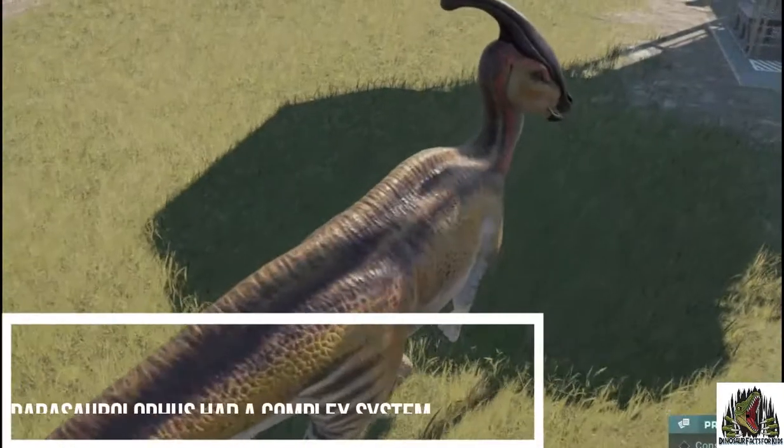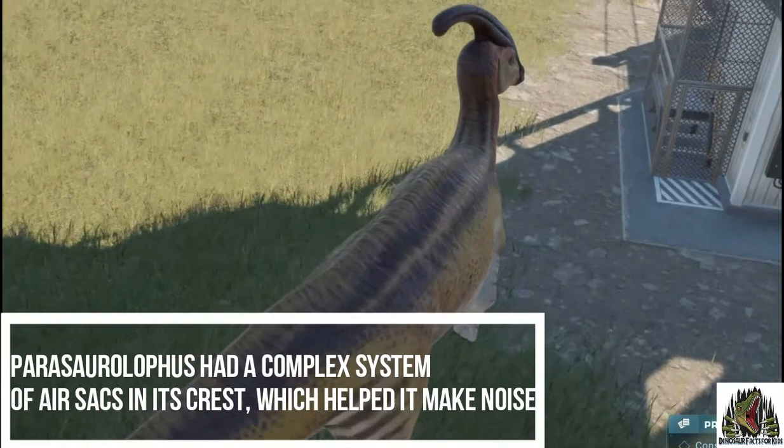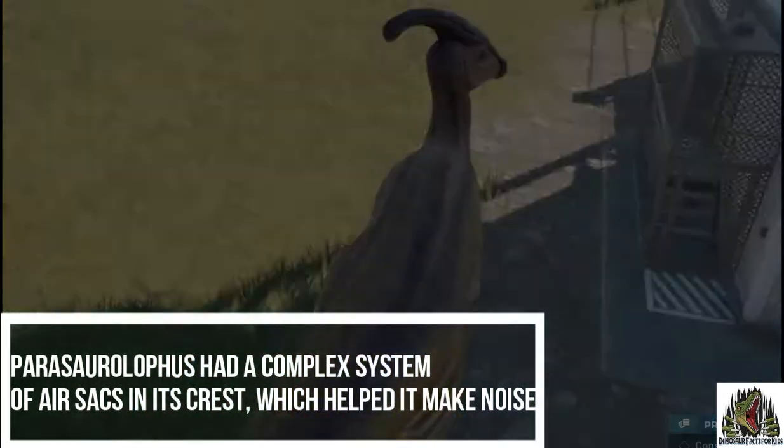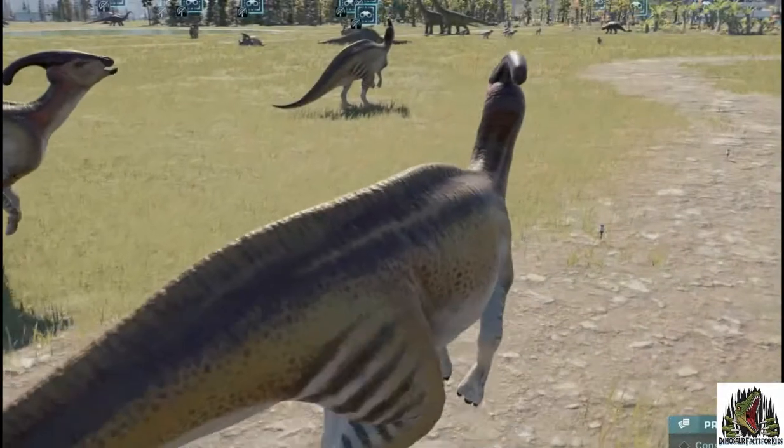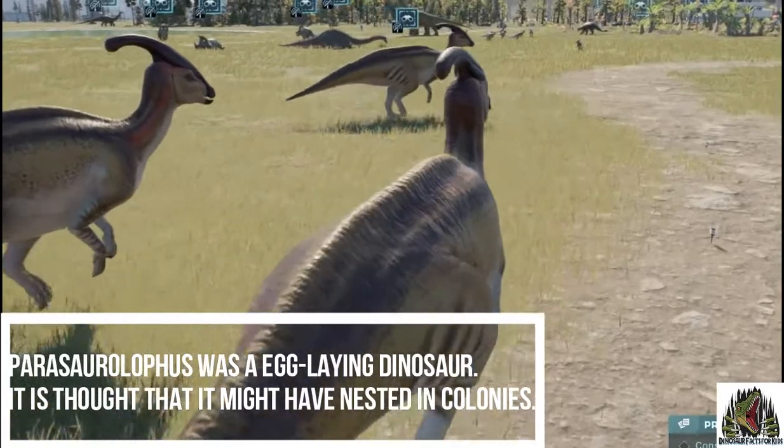Parasaurolophus had a complex system of air sacs in its crest, which people think helped it make noise. Parasaurolophus was an egg-laying dinosaur, and it is thought that it might have nested in colonies.